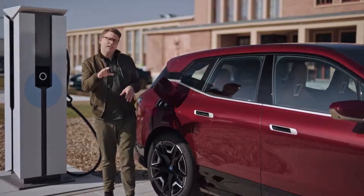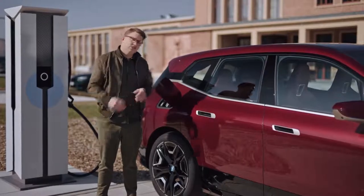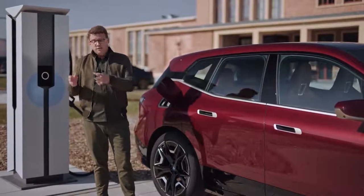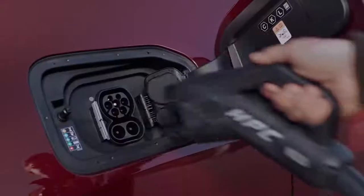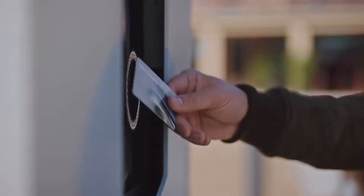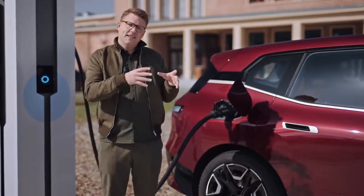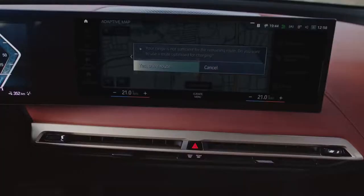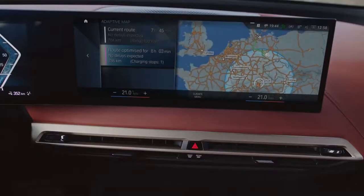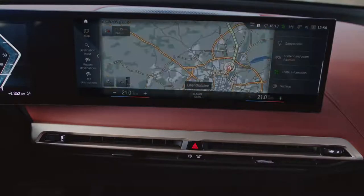At a high power charge point it can charge with a performance of up to 200 kilowatts. To put it concretely: you only need 10 minutes of charging time to gain more than 120 kilometres in range, or fewer than 40 minutes to charge from 10 to 80 percent. And you don't even have to worry about finding charging stations — if your destination isn't within your current driving range, the BMW navigation system automatically adds suitable charging stations to your route.